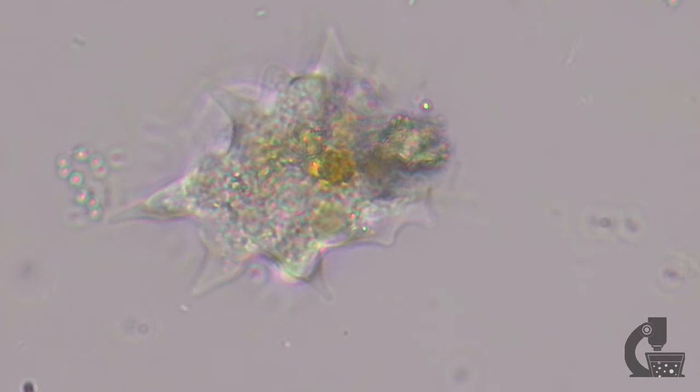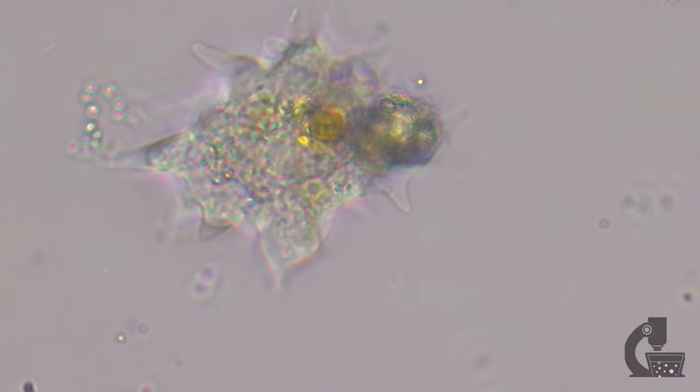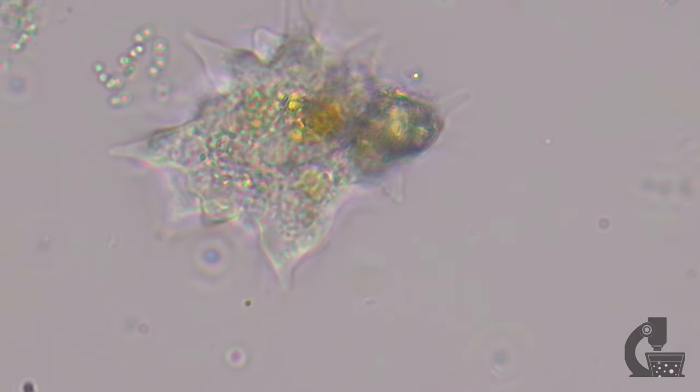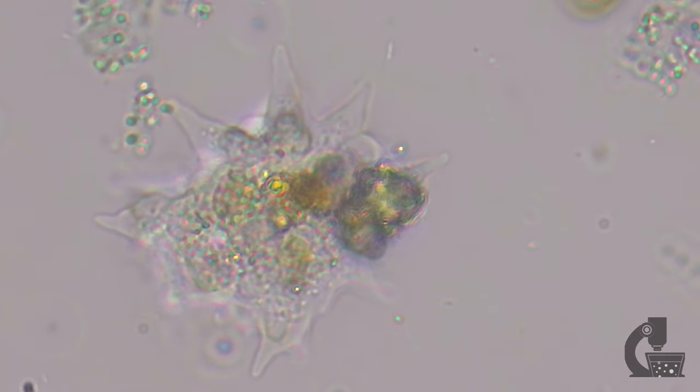It is a fairly large amoeba and is quickly moving. This is a real-time video that is not sped up. It appears to have fed on a large number of algae, which is what gives it those small green and large green inclusions.